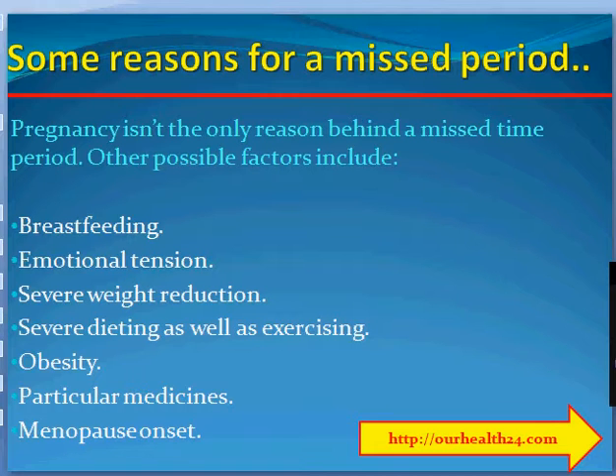Some Reasons for a Missed Period. Pregnancy isn't the only reason for a missed period. Other possible factors include: breastfeeding, emotional stress, severe weight loss, severe dieting and exercising, obesity, certain medicines, and menopause onset.